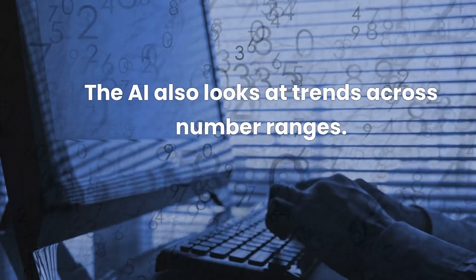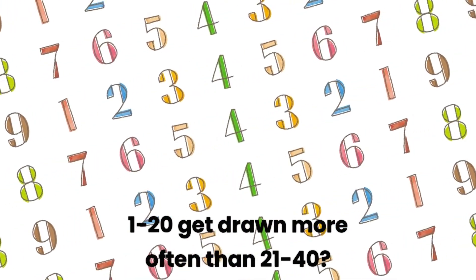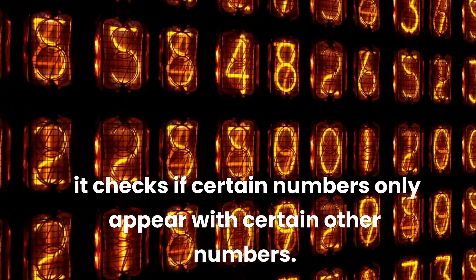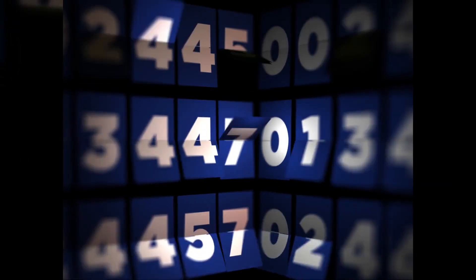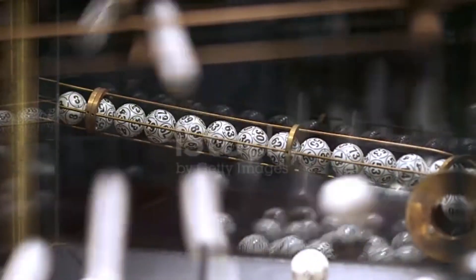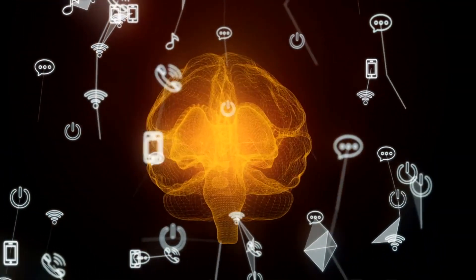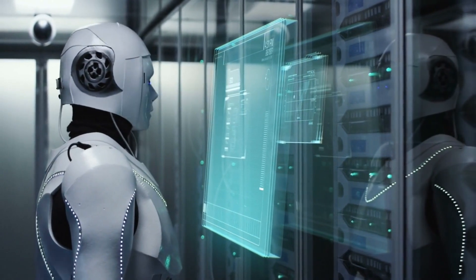The AI also looks at trends across number ranges — do numbers between 1 to 20 get drawn more often than 21 to 40? Analyzing number ranges gives insights into larger trends. Finally, it checks if certain numbers only appear with certain other numbers — basically, are there strongly correlated groups that should be played together? The AI crunches through millions of drawings across various lottery games, calculating statistics and probability distributions, and identifies patterns and relationships with far more sophistication than any human could manually.